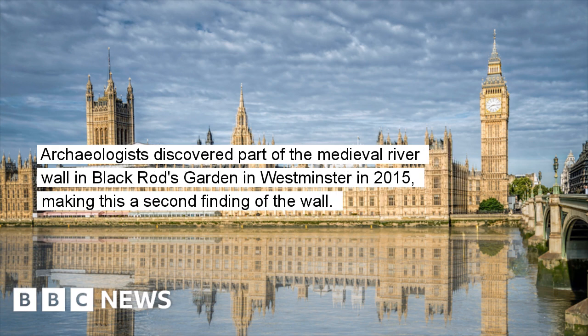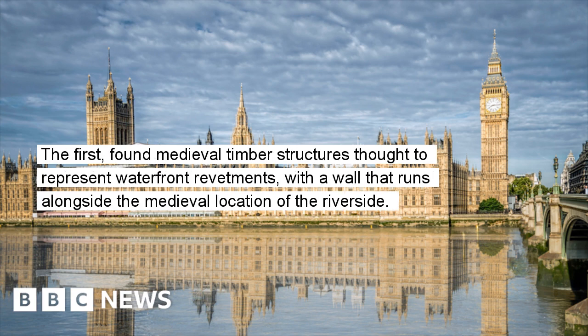Archaeologists discovered part of the medieval river wall in Black Rod's garden in Westminster in 2015, making this a second finding of the wall. The first found medieval timber structures thought to represent waterfront revetments, with the wall that runs alongside the medieval location of the riverside.